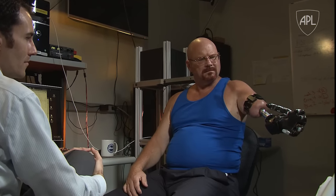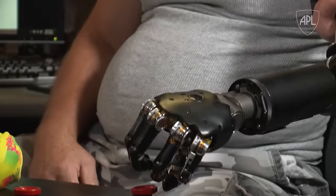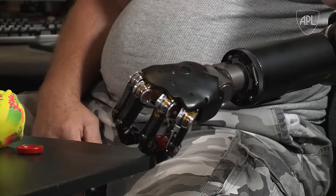It moves the whole field forward — not just a small step. I mean, it is really a big jump. Johnny is the first person to have this surgery done in the United States, and through it he is now able to control the arm much better. I think he will inspire others to follow in his footsteps.